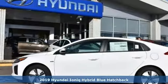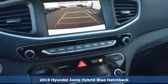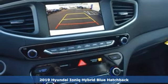It's a new 2019 Hyundai IONIQ Hybrid. Efficient performance wrapped in extravagant beauty.